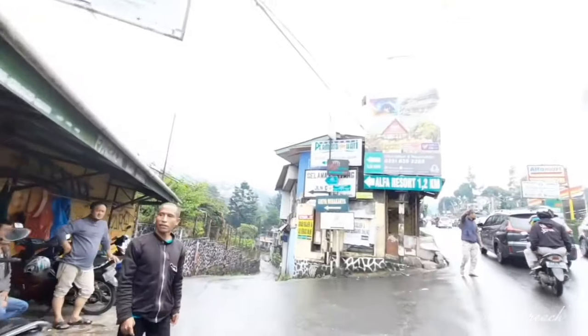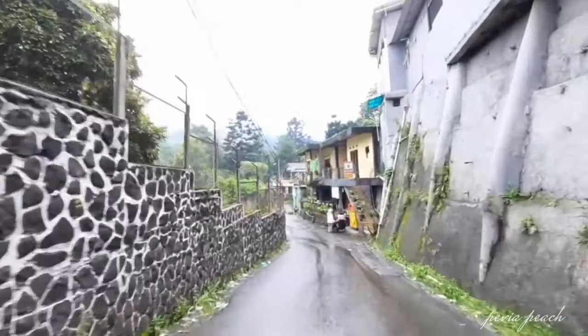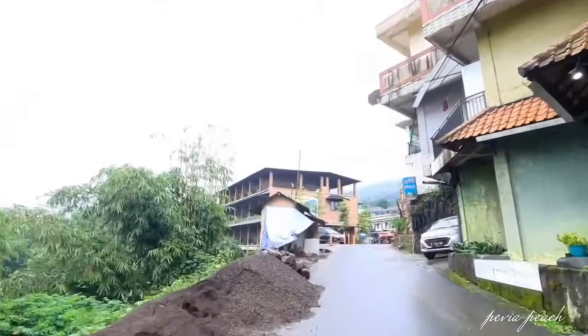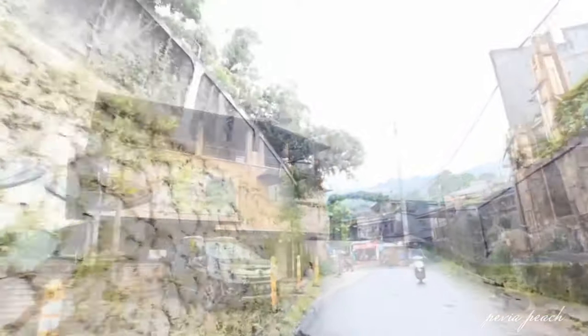Seperti biasa, buat kesini aku mengandalkan Google Maps. Untuk titiknya sudah sesuai banget kok sama yang ada di Maps. Walaupun dalam perjalanan kali ini ditemenin hujan rintik-rintik, tapi masih tetap semangat dong.